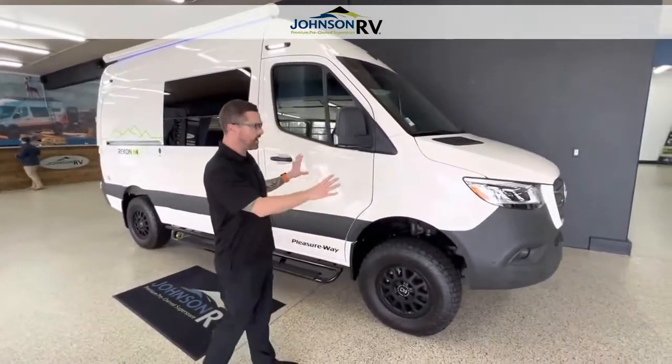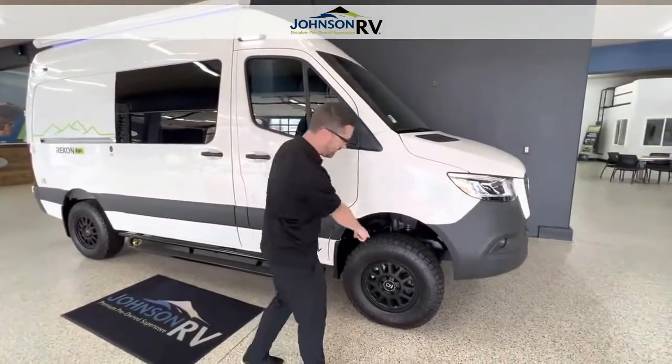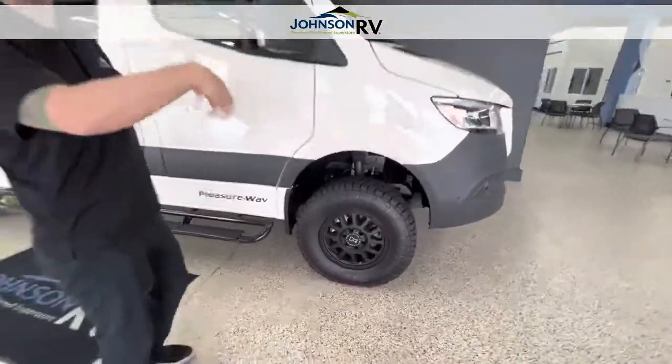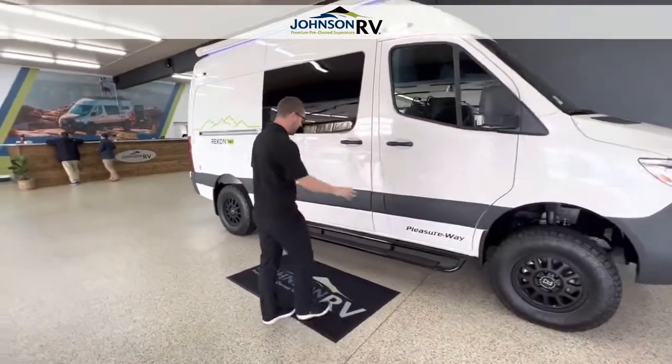This is on the new Mercedes chassis — it's a 3-liter V6 diesel. It's got an off-road wheel and tire package set up on the new chassis. You do have things like parking sensors, 360 surround view, and all the features that come along with that.